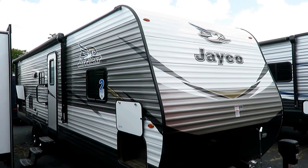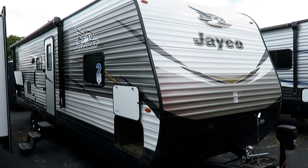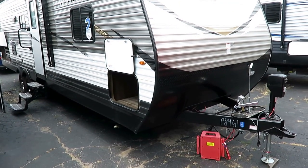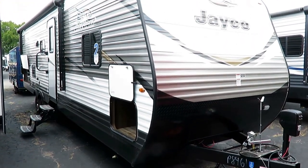This is a new floor plan — the 29BHDB bunkhouse dual bathroom. This is a bath-and-a-half, half-ton towable family bunkhouse.